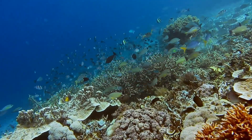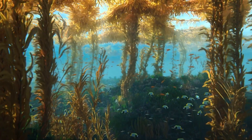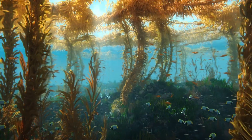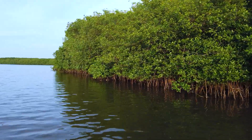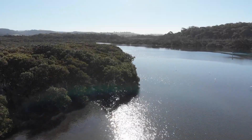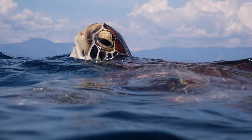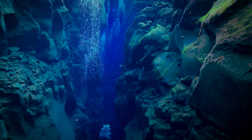Within the ocean are a range of different ecosystems. There are temperate kelp forests, mangrove forests, estuaries, open ocean and deep sea ecosystems.